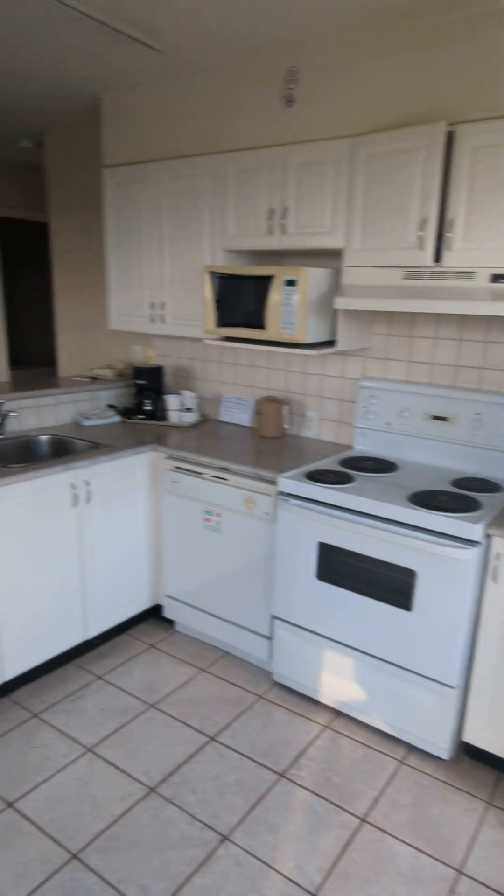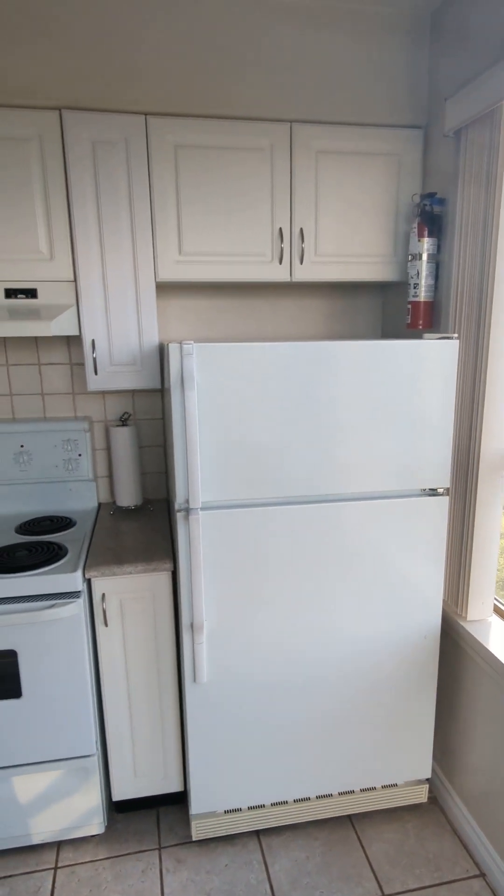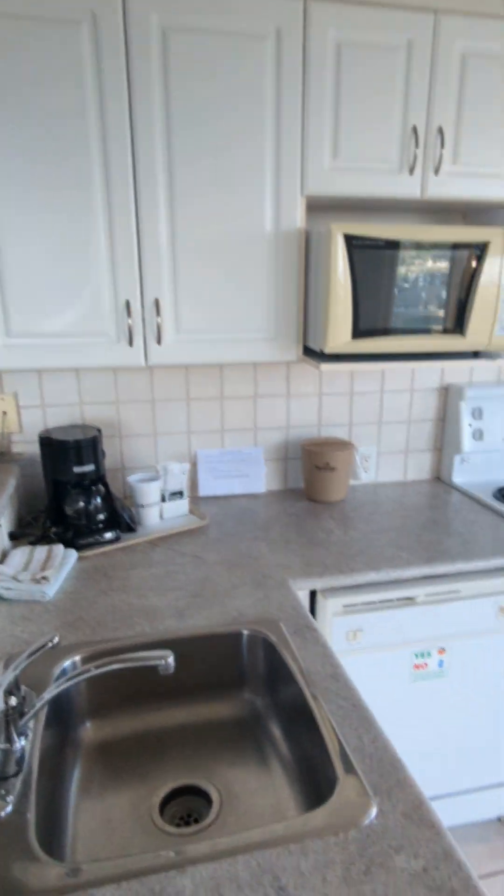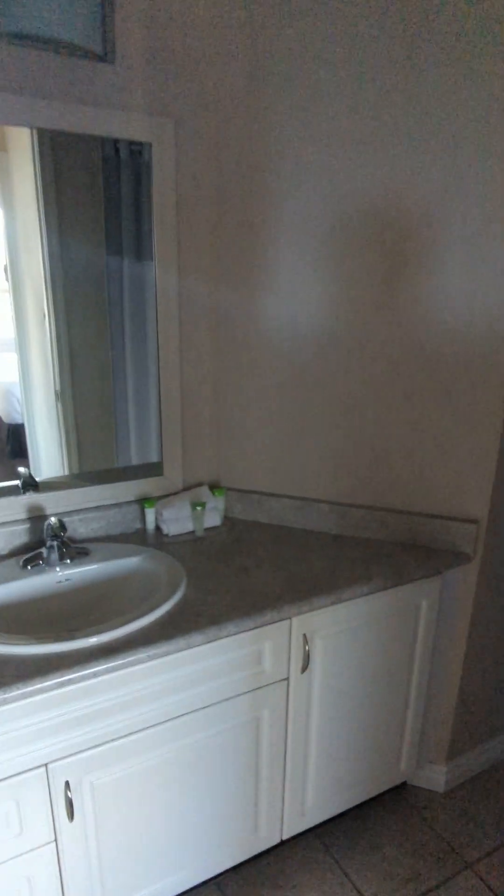This is a full-size kitchen with a full-size fridge, microwave, stove, and dishwasher. Washroom with a tub.